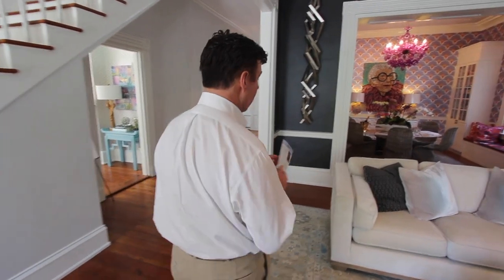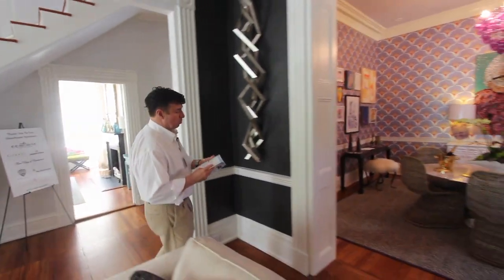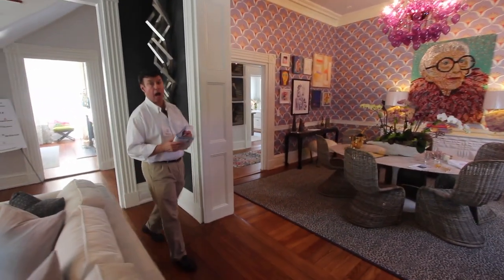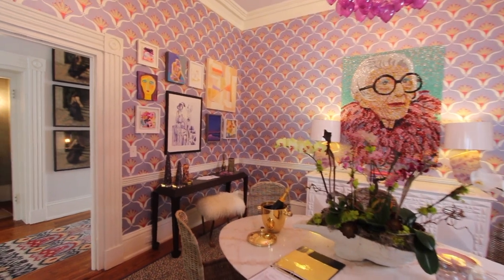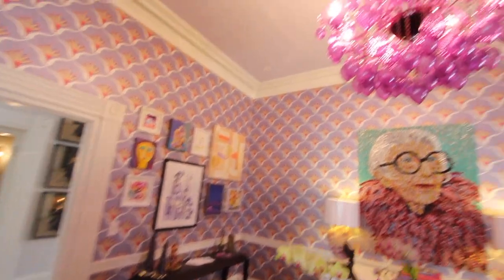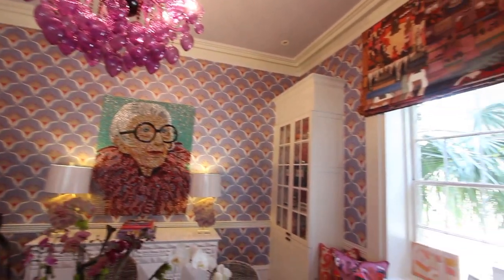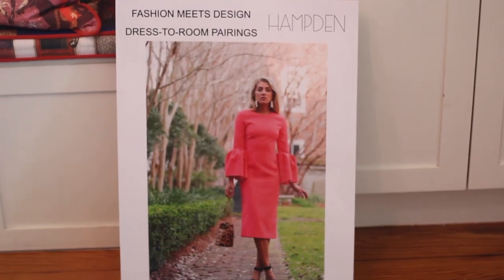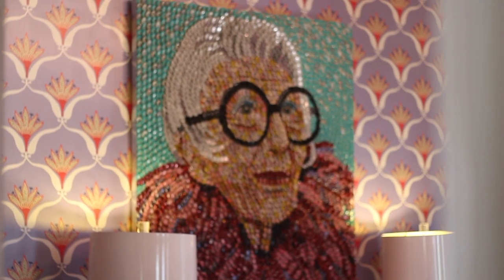Behind the living room is the dining room, designed by Holly Hollingsworth Phillips of The English Room of Charlotte, North Carolina. She's used these amazing violet and orange colors and a lilac colored ceiling with a beautiful purple Venetian Murano inspired chandelier. The piece of art above the table is actually made out of bottle caps and was commissioned specifically for this room.